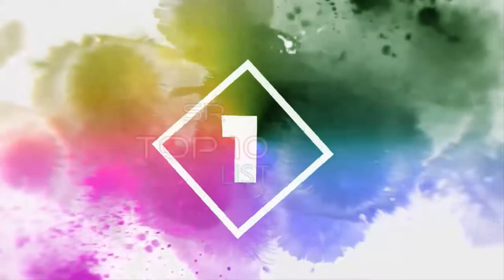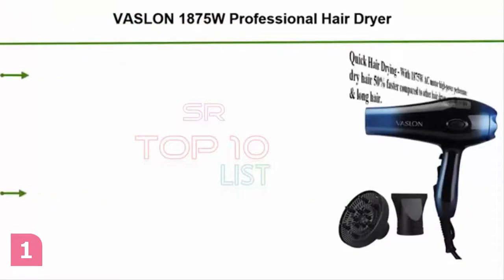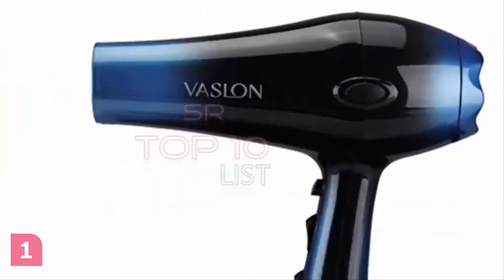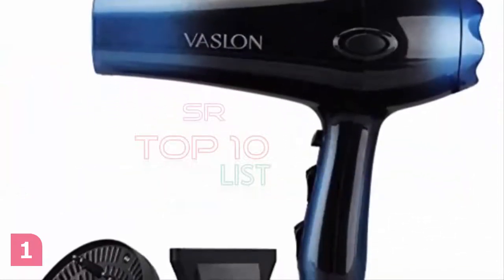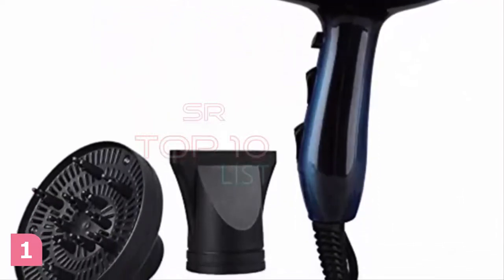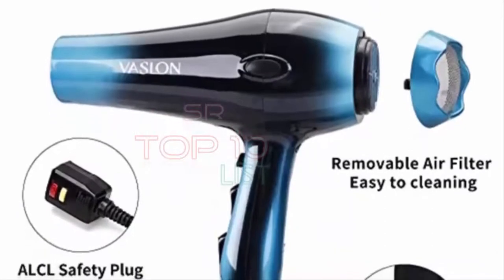1. Vaseline 1875W Professional Hair Dryer — Nano Ionic Blow Dryer, Professional Salon Hair Blow Dryer, Fast Dry, Low Noise, with Concentrator, Diffuser, 2-speed and 3-heat settings. Quick Hair Drying: with a 1875W AC motor, high power performance dries hair 50% faster compared to other hair dryers, especially for thick and long hair.